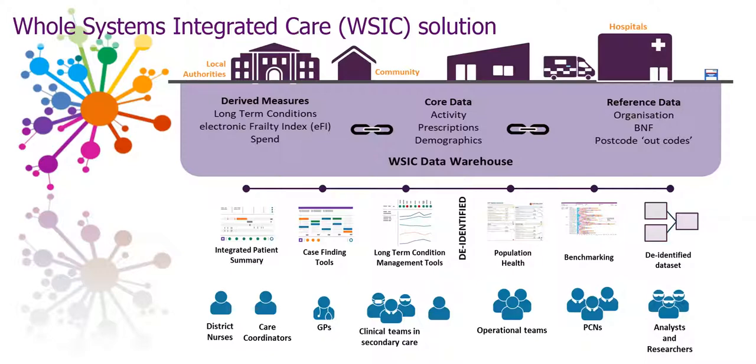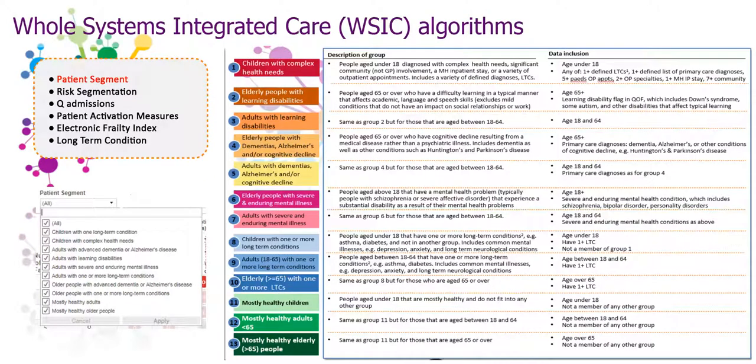The data goes through a course of cleansing and then algorithms or business rules are applied. The most predominant algorithm is the long-term condition algorithm. We also have the patient segment algorithm, which is an algorithm that enables the user to select cohorts of patients with particular health needs. It can quickly highlight patients who are more at risk of serious deterioration, allowing professionals to proactively target patients and manage them effectively. Feel free to pause this video here to read the description and understand the data inclusion which forms the logic.